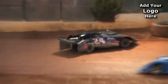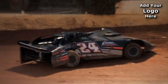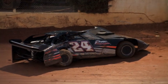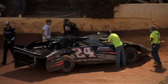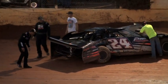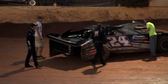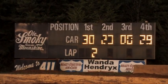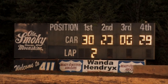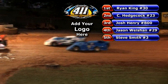The 24 of Greg Martin slams into the outside retaining wall, bringing out a caution. The 24 of Martin bangs into the tire at the entrance of turn number two. In the garage area, Thunder and Lightning drivers, street stockers — your heat events still await you, you will be next.